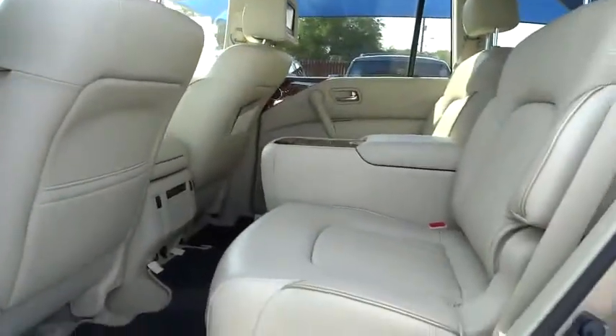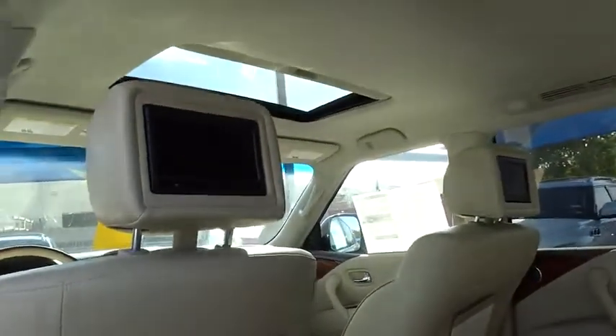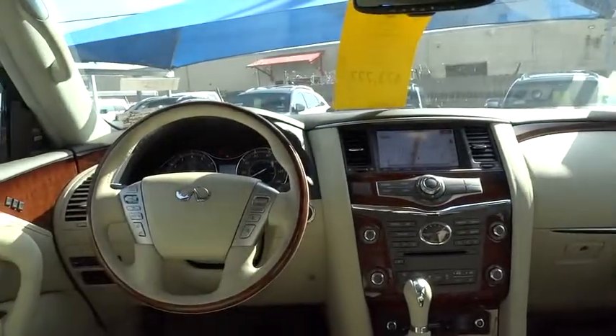Auto Dimming Rear View Mirror, PPO, Cruise Control, Keyless Entry, Aluminum Wheels, Keyless Start, Four-Wheel Disc Brakes, Floormats, Universal Garage Door Opener.